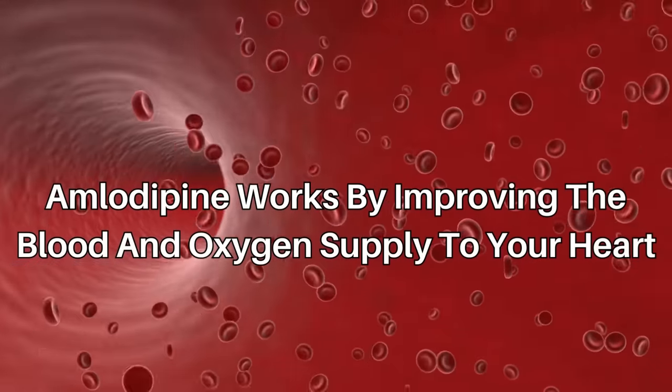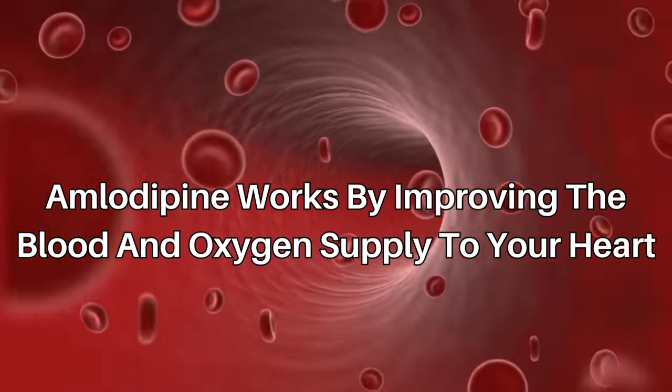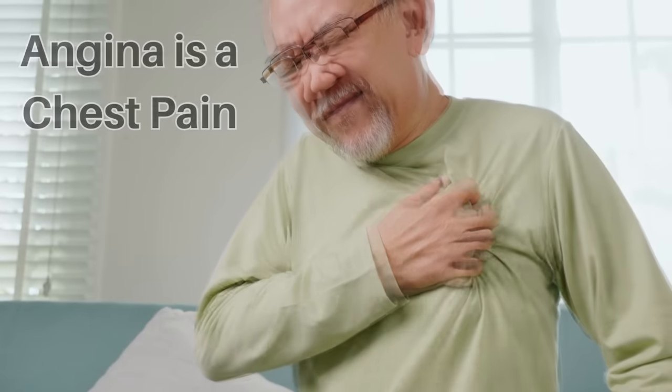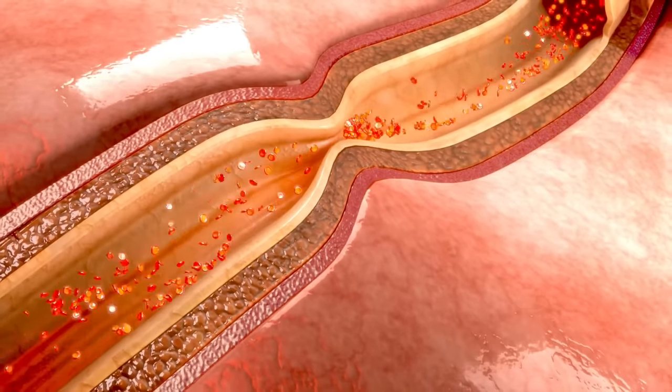In angina, amlodipine works by improving the blood and oxygen supply to your heart. Angina is a chest pain that comes on when not enough blood gets to the muscles of the heart. This usually happens because the arteries going to the heart become hardened and narrowed.